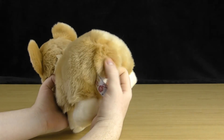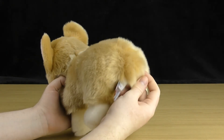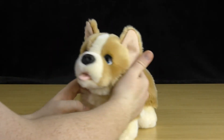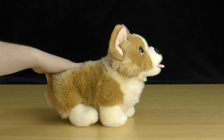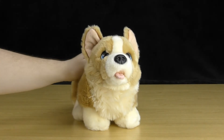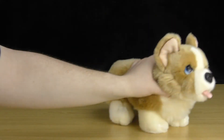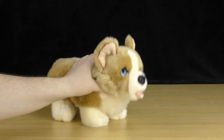This toy is not poseable — he only comes in the standing position, so he's not as floppy as some of the other Signature Cuddle puppies. But he's still very playable; he can still be moved around and cuddled.